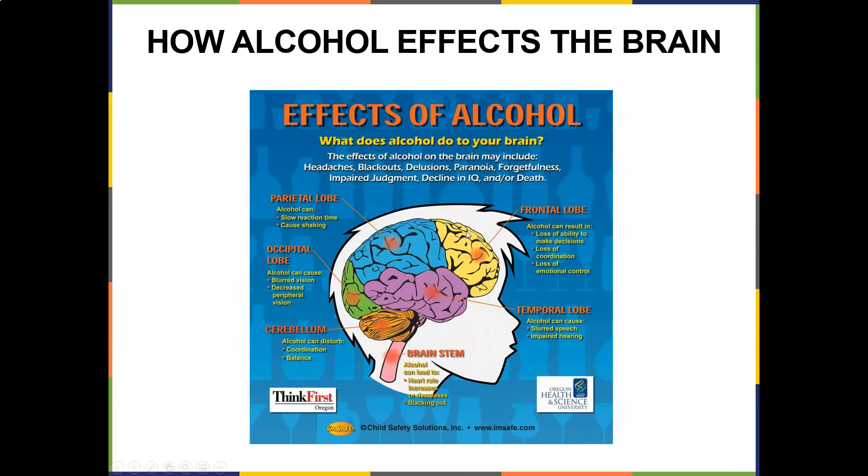Alcohol affects the brain in several ways: headaches, blackouts, delusions, paranoia, forgetfulness, impaired judgment, and declined IQ. At about one to two drinks an hour, alcohol reaches the frontal lobe, resulting in loss of ability to make decisions, loss of coordination, and loss of emotional control. It can then affect the parietal lobe — slower reaction time and shaking — then the occipital lobe causing blurred vision and decreased peripheral vision, which is where car accidents occur. Four to five drinks can cause slurred speech and impaired hearing. Continued drinking affects coordination and balance, then the insula — your consciousness. Most people pass out, but if they don't, alcohol can reach the brainstem and you could die.